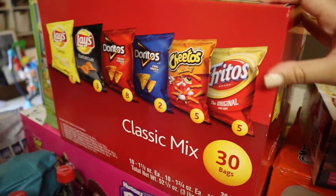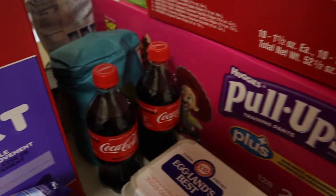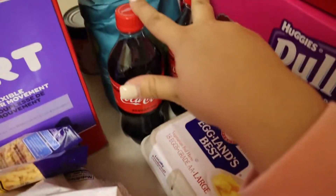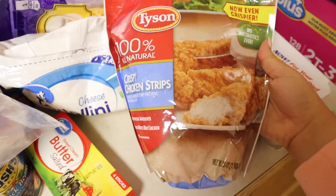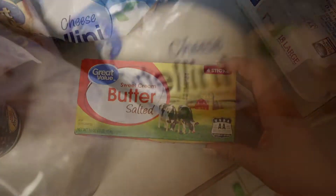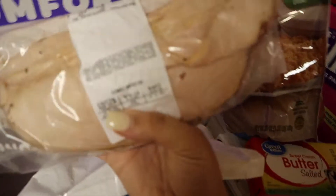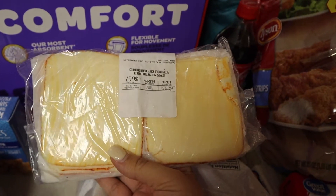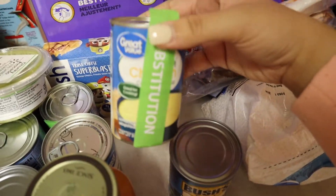I have cat food, a big box of mixed chips, some pull-ups for my daughter Amelia, some Lucky Charms. These are just some drinks, we got some flour, some chicken strips, some cheddar cheese, two pounds of turkey, one pound of Muenster cheese, black beans, and cream of chicken soup.